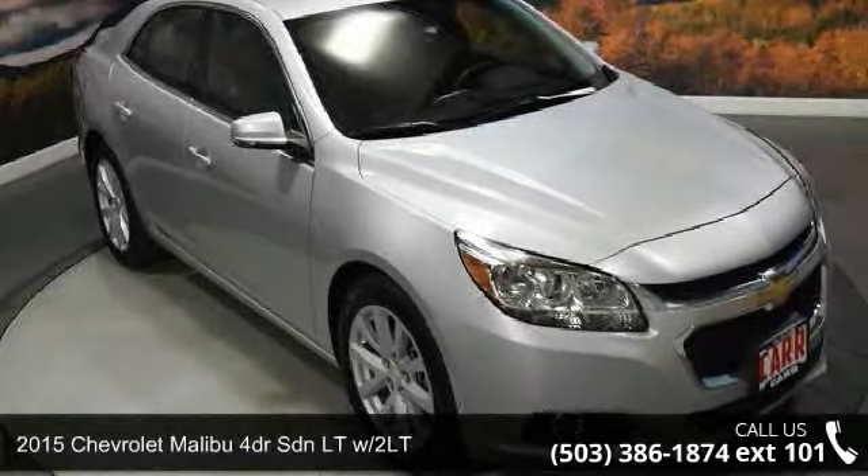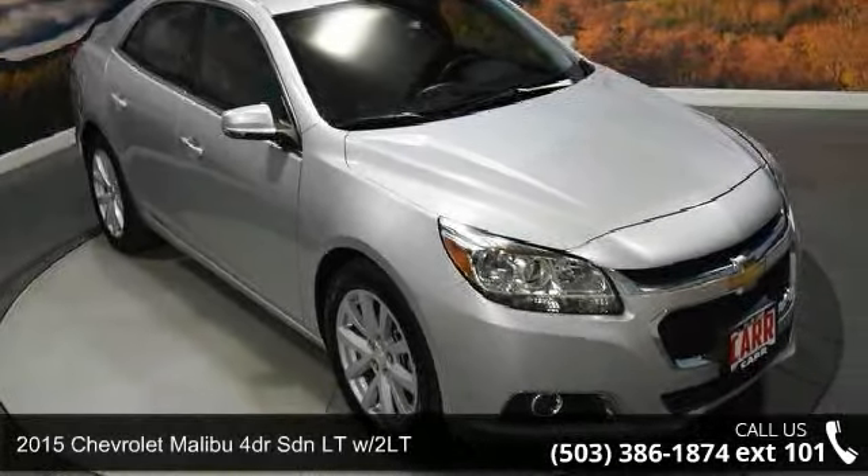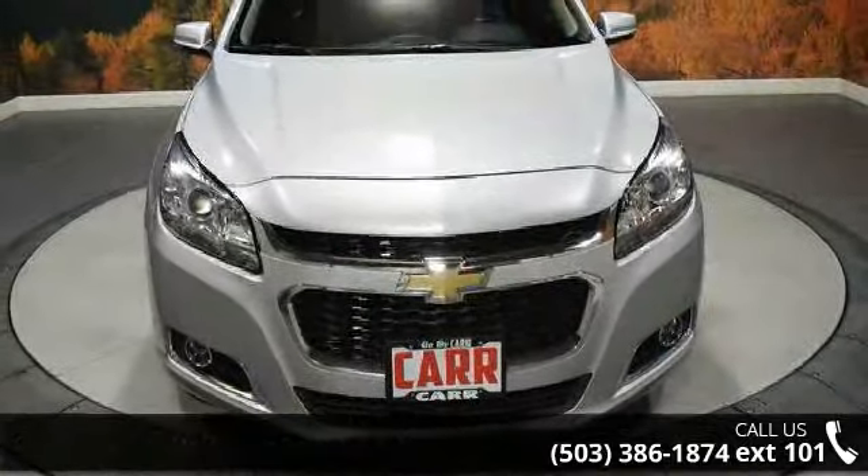Imagine yourself in this 2015 Chevrolet Malibu. If you are looking for a first-rate auto, this one could be yours today.